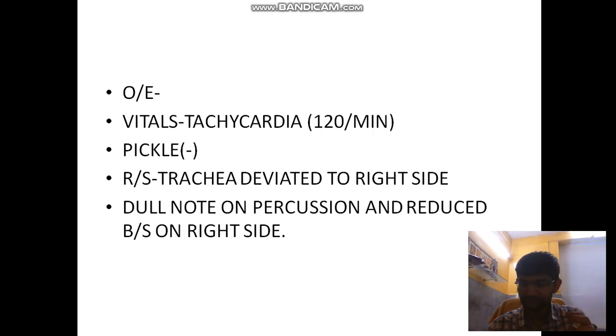On examination, the patient had tachycardia at 120 to 130 beats per minute. Saturation was normal. There was no pallor, no icterus, no lymphadenopathy, and no edema. The trachea was deviated to the right side. On percussion, a dull note was heard, with reduced breath sounds over the whole of the right hemithorax.